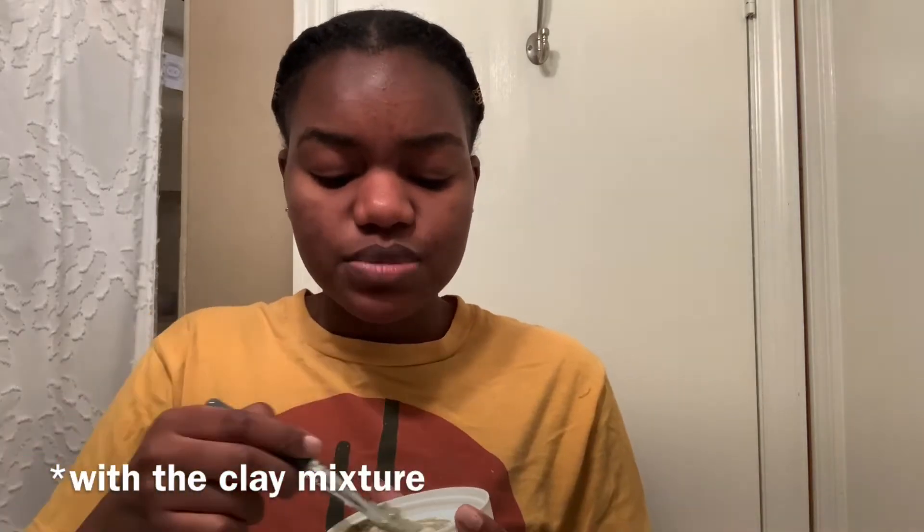I like a thicker consistency as opposed to a more runny one. If I put too much apple cider vinegar in, I just add more clay, and if I put too much clay I add more vinegar. Also, you don't want to mix this with anything metal, especially if you're using apple cider vinegar, because it reacts poorly and that can cause damage to your skin. Alright, I've pretty much got it to the consistency that I like.